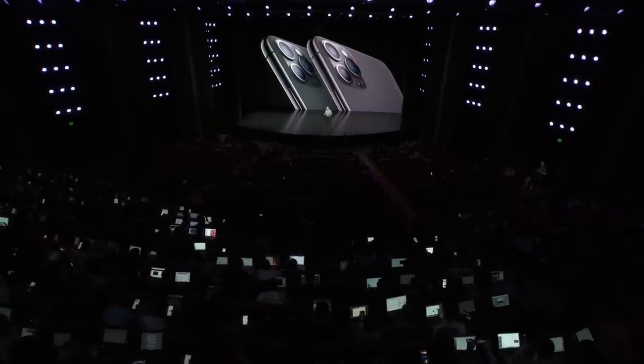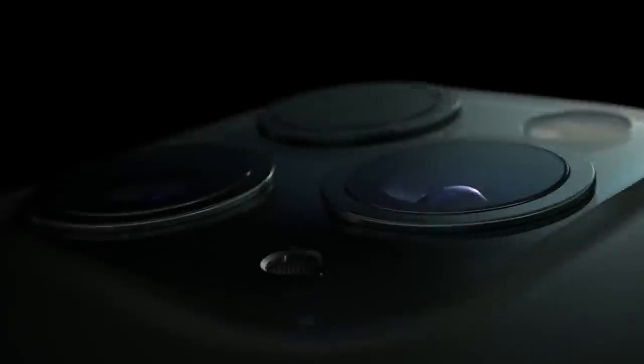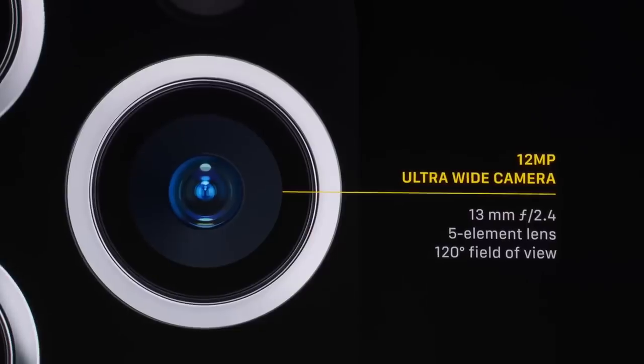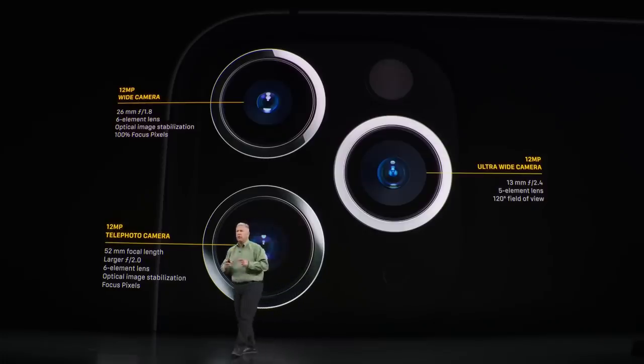You probably saw recently that Apple announced their new iPhone 11 Pro, and with that phone came some pretty big camera upgrades. They've added a third lens to the back — you've now got a super wide, a wide, and a telephoto lens. About every year Apple makes pretty significant upgrades to their cameras, and it's pretty exciting. I'm always watching to see what they're doing and how much better that technology is getting.